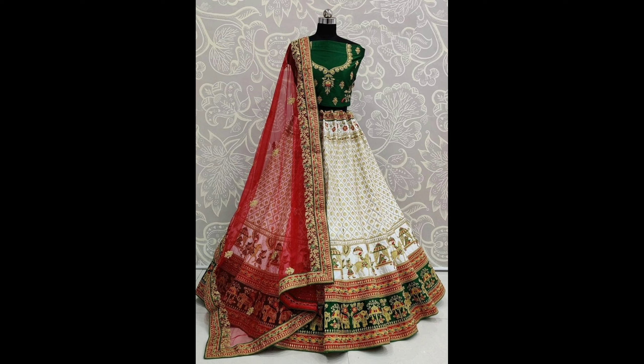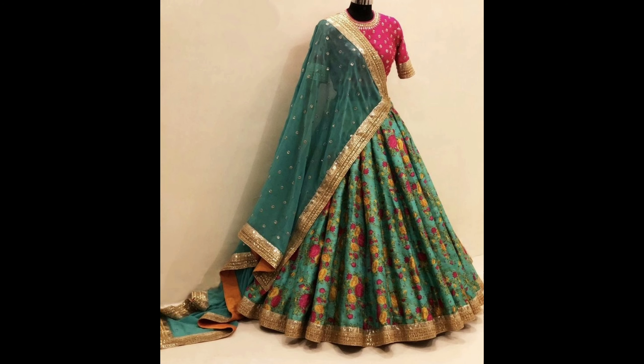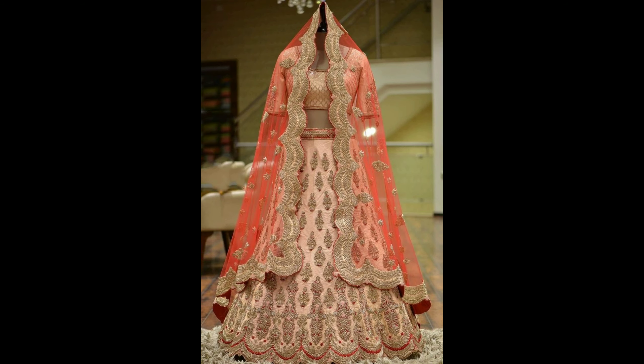Hello everyone, welcome back to our channel. In this video I am going to show you beautiful and gorgeous party wear and bridal wear lehenga choli designs ideas. So let's get started. This one is a trendy lehenga choli design.